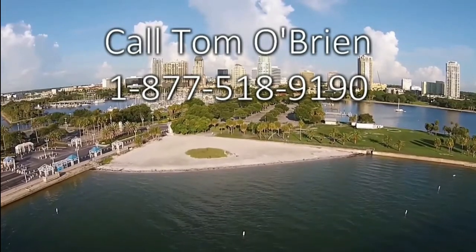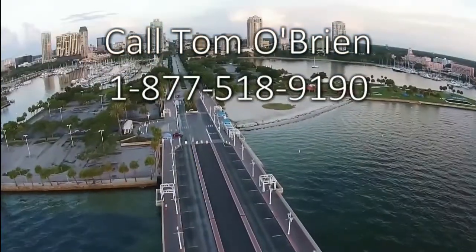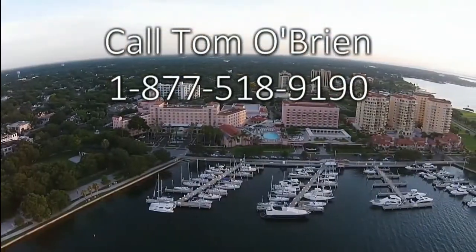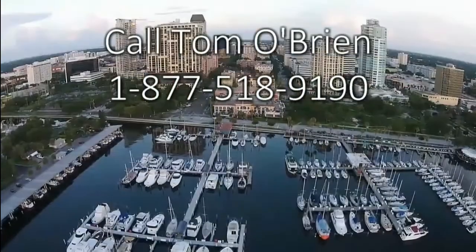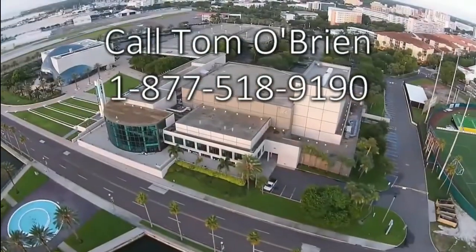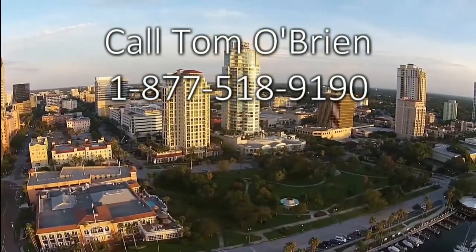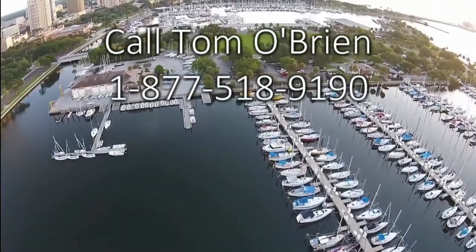If you're in the CD market looking for a secure investment, the Tiger First Mortgage Program may work for you. The security for these first mortgages are building lots in the Tax Opportunity Zone in St. Petersburg, Florida. The investment is anywhere from $30,000 to $75,000, with interest paid at 7% yearly on a monthly basis. A $50,000 investment at normal four-year CD rate of 3.1% gives you $6,200 over four years; that same investment in the Tiger First Mortgage Program gives you $14,000 over four years. Call 877-518-9190.